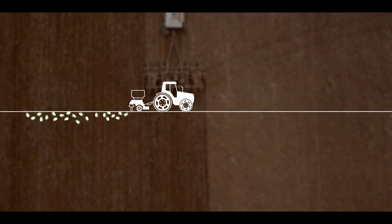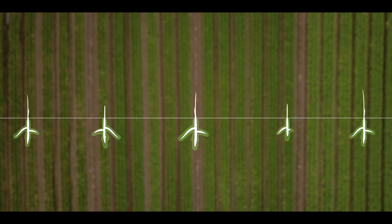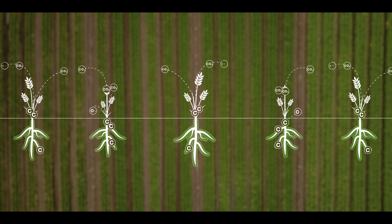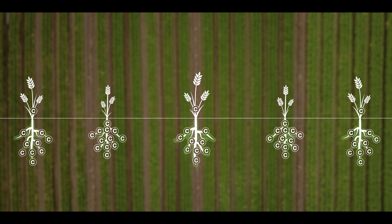At sowing time, seeds are coated with Carbon Builder. As the seed germinates, something remarkable happens. The microbes in Carbon Builder fix the atmospheric carbon captured by your crop into the soil, forming carbon in the most stable pools.